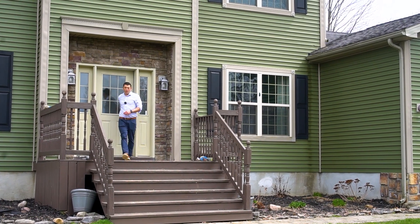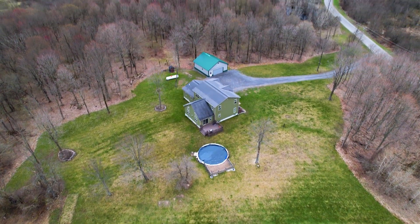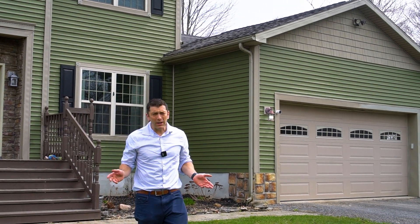Hi guys, this is Jeremy Briggs with Motivated Realty. We are at our newest listing, 15140 Jacobs Road. This home is located in the South Jeff School District. It has over 15 acres, four beds, two and a half baths, all remodeled inside.